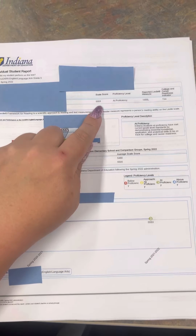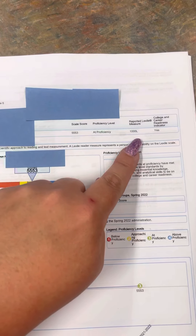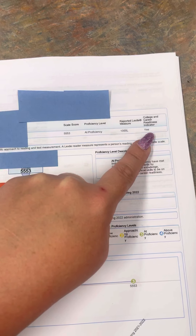The first thing we have here is your student's score — that is their individual score level and their proficiency level. This tells you their lexile, or if you're looking at math, it will tell you their math level, and then if they are college and career ready, depending on their 5th grade level.